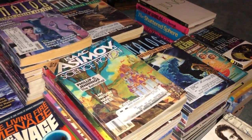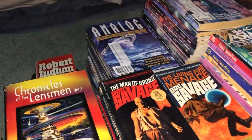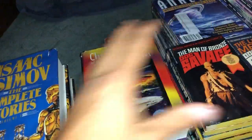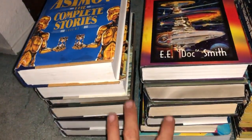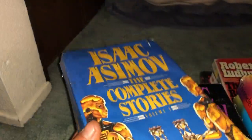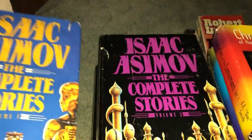Hey, welcome back. We got a ton to go through here so I'm going to try to go super quick. Everything's from today and yesterday. We're going to start with some dollar hardcovers right here, also got three bags worth of stuff and we're going to go through that stuff really quick, hopefully, because a lot of it are science fiction magazines.